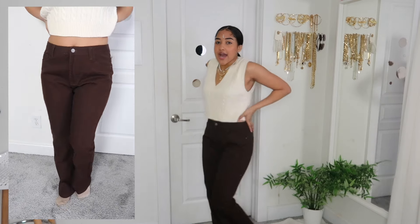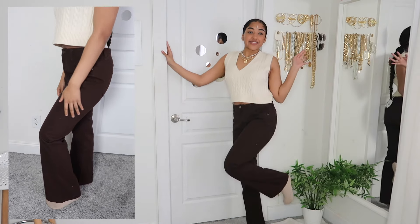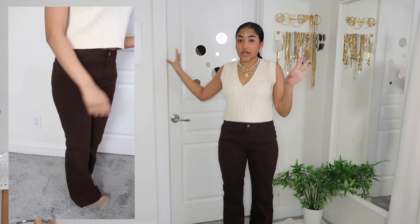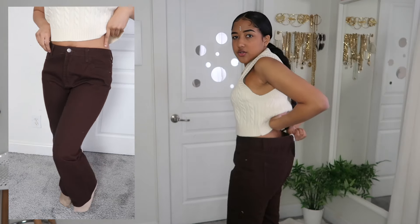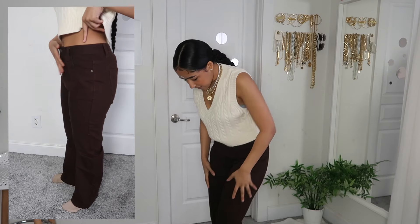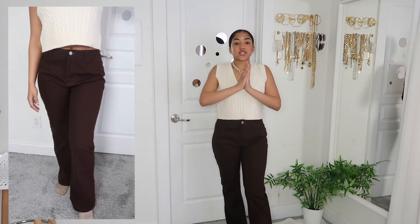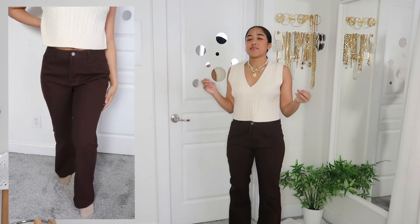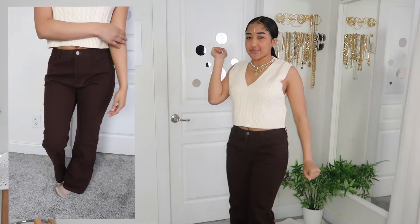Of course it would not be a haul without something brown. These are such good denim quality — super thick jeans. I love the tag they have right on them. These are flare jeans and they're a really really nice dark brown. I got these in a size US 8 and they fit pretty nicely — a little loose on the waist but the thighs fit perfectly, and they flare out nicely over my feet. Sometimes when you order brown it doesn't actually look brown, but these are a nice chocolate brown.